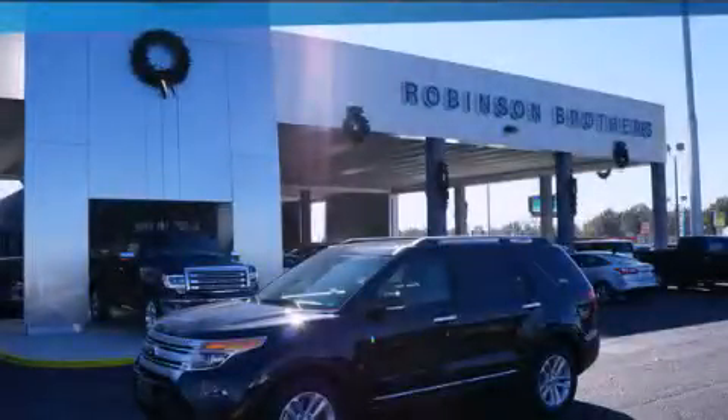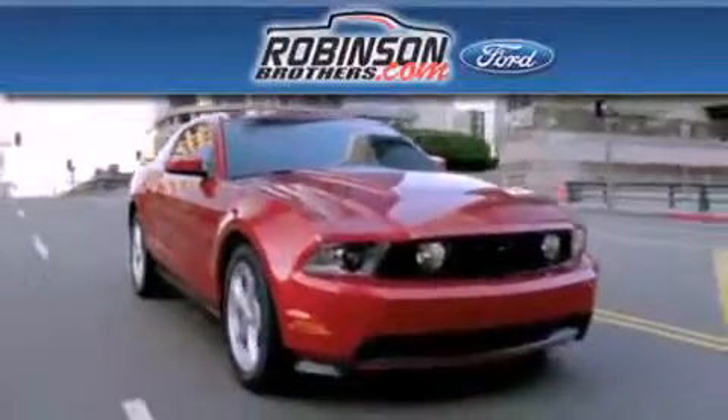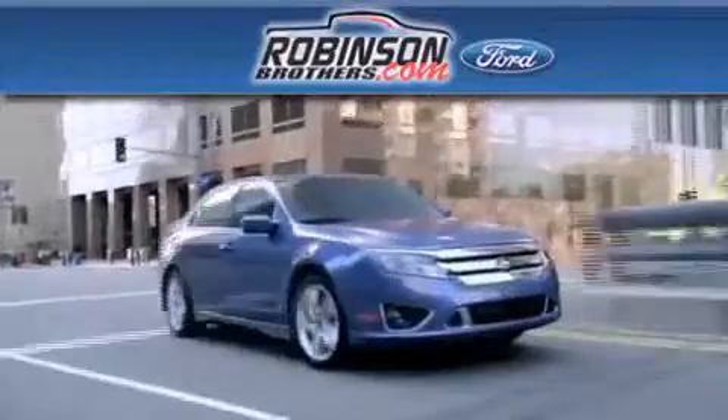Contact us today to arrange your test drive. Thank you for shopping at Robinson Brothers Ford, located at 11455 Airline Highway in Baton Rouge.